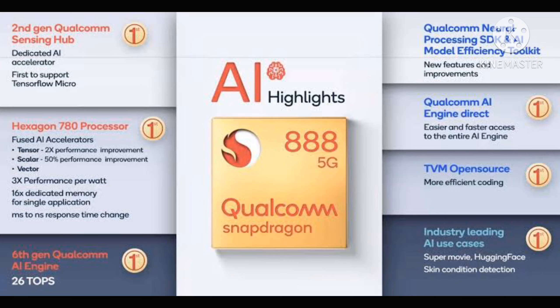These include the company's sixth-generation artificial intelligence engine running on a redesigned Qualcomm Hexagon processor, which promises a big jump in performance and power efficiency for AI tasks. The Snapdragon 888 will also feature the most significant upgrade in Qualcomm's Adreno GPU performance.